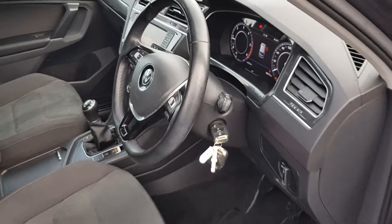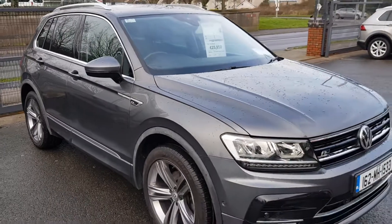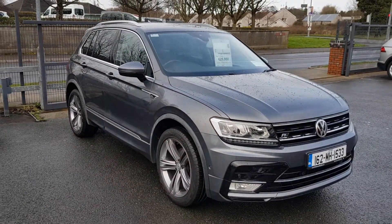For more information on this car, give us a call on 046 90 27 333.